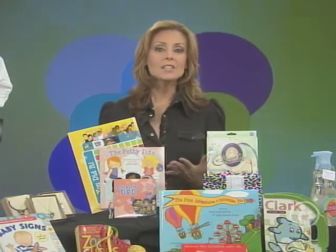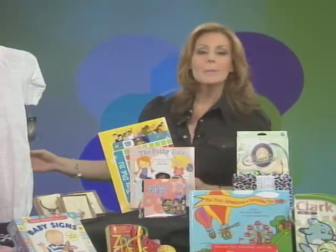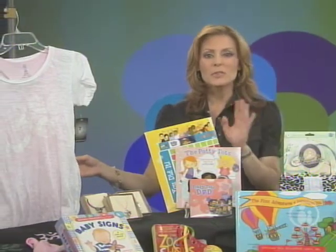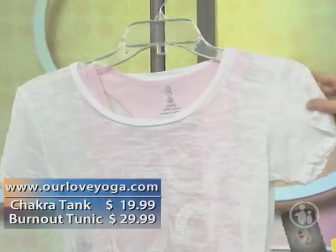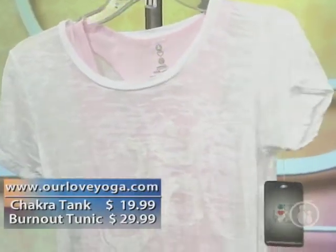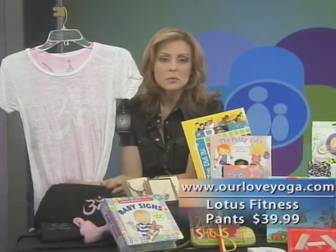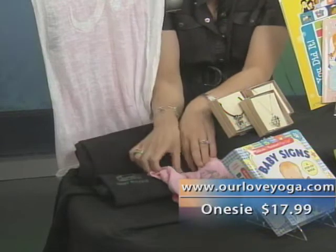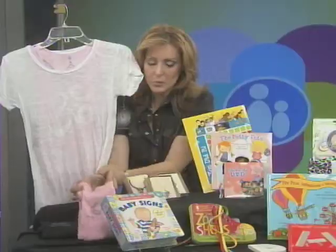First, if you like to work out or you do yoga, you're going to love this line of clothing by Our Love Yoga. It's not only comfortable, but it's affordable too. They have great stuff for mom — I love the chakra tank with the burnout tunic over it, it's so soft. And look at these great lotus fitness pants. These are perfect because they're long. And for babies, the Baby Buddha and the Teeny Yogini onesies — so adorable, got to get those for your babies.